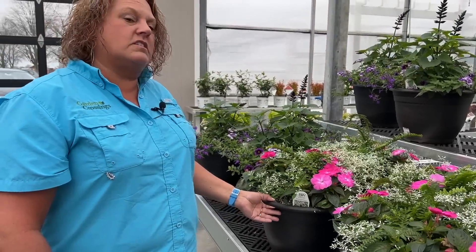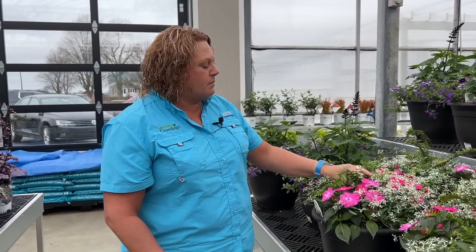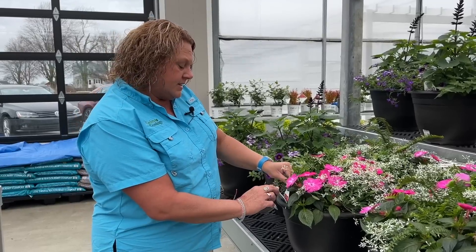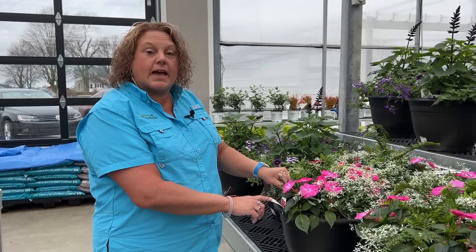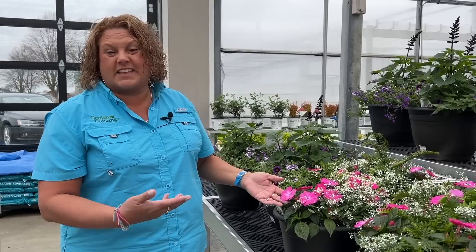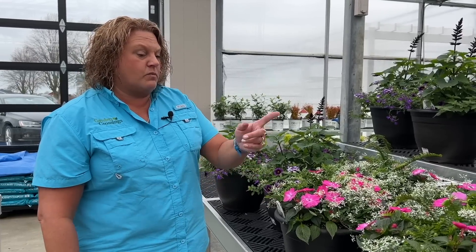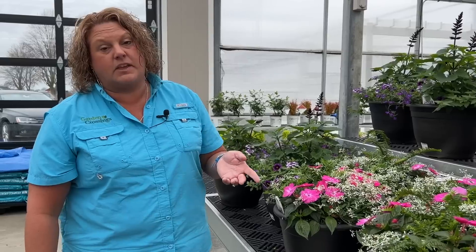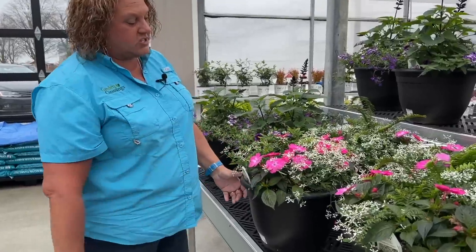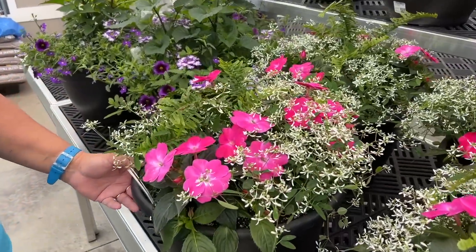Neon Pink Sparkles uses the Kimberly Fern again along with the Diamond Frost Euphorbia and the Sun Patience Compact Hot Pink. This one can handle a little bit more sun because of the Sunpatient in it, compared to the Shade Appeal which has the Infinity — more of a shade-type Impatient. Look at that gorgeous splash of color — I love that mix.